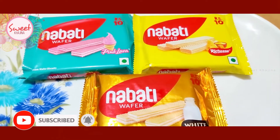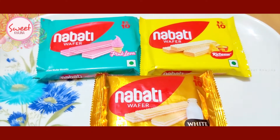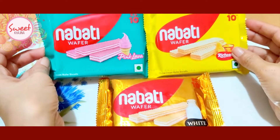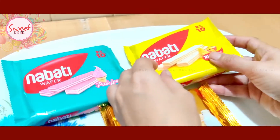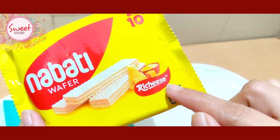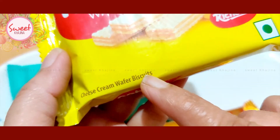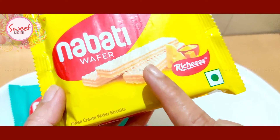Hello viewers, welcome to my channel Sweet Kazina. Today we are going to see these wafers — cream wafer biscuits. This is the Body Wafer, 10 rupees, Ridges cheese cream wafer biscuit. It has a cheese flavor.